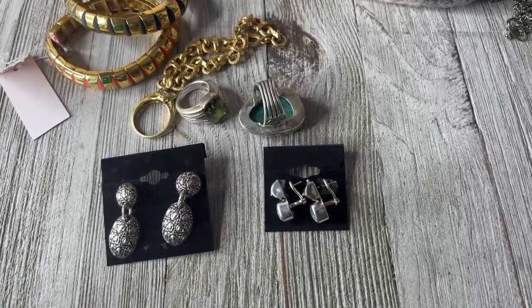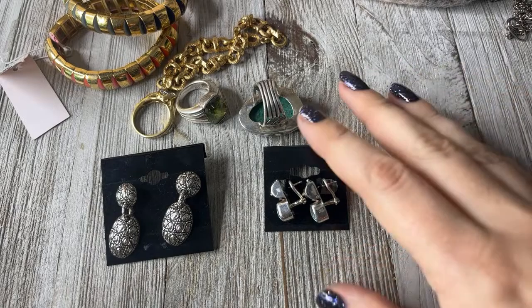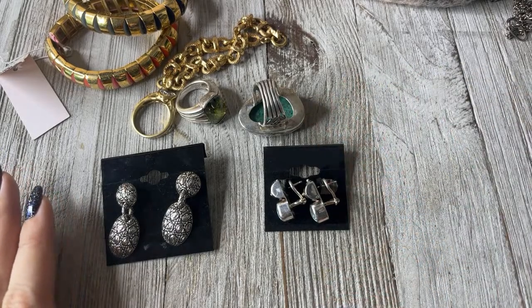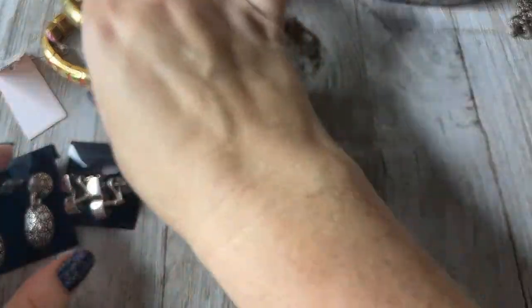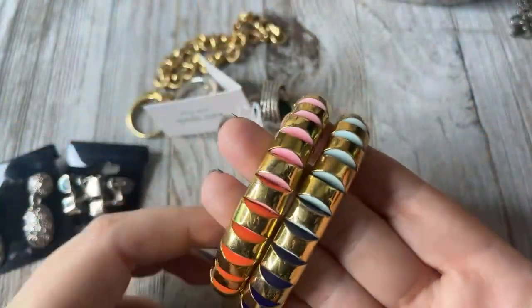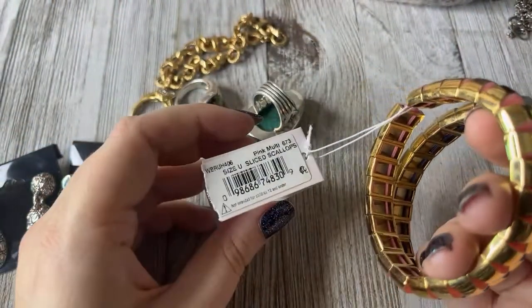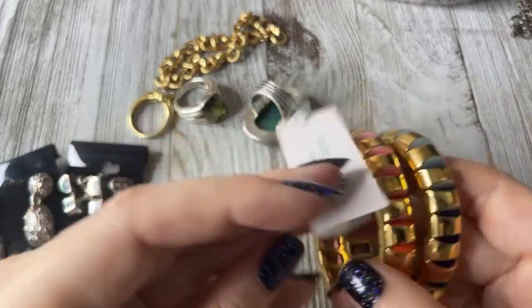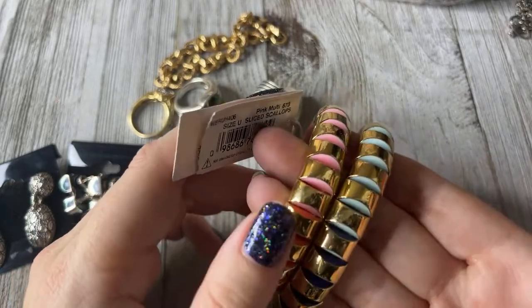I told you guys I was going to be cleaning off my table and doing some hauls with you guys, and I was not just saying that. I have a lot of things to show you guys and hopefully you enjoy this one. I got some of these from antique stores, consignment stores, online — a little bit of a mix of everything.